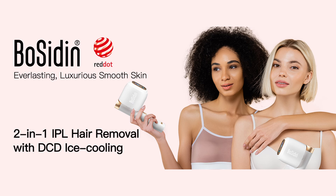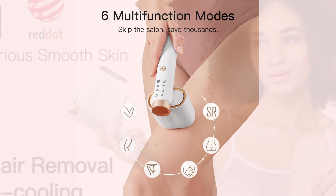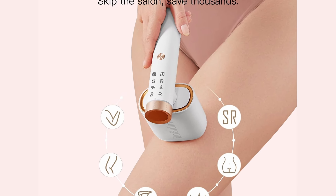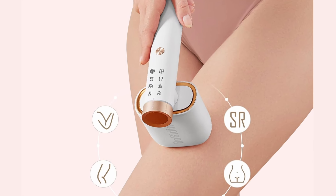Combining IPL hair removal with SR rejuvenation, you're not just removing hair — you're also rejuvenating your skin, reducing wrinkles, and revealing a firmer, brighter complexion. It's like getting a facial and hair removal in one go. With six-in-one modes and six adjustable energy levels, Bosidden adapts to every area of your body and your unique skin sensitivity.